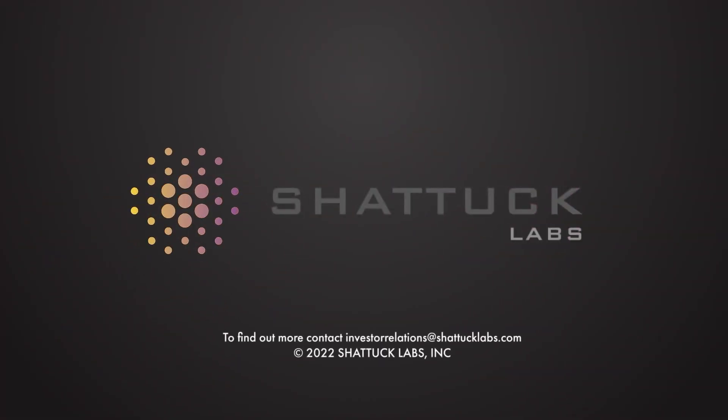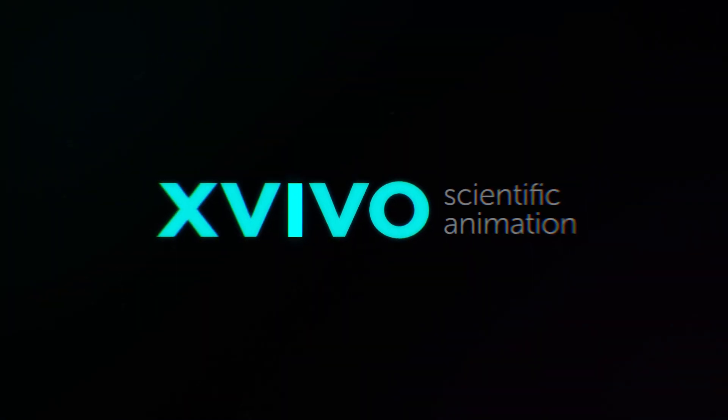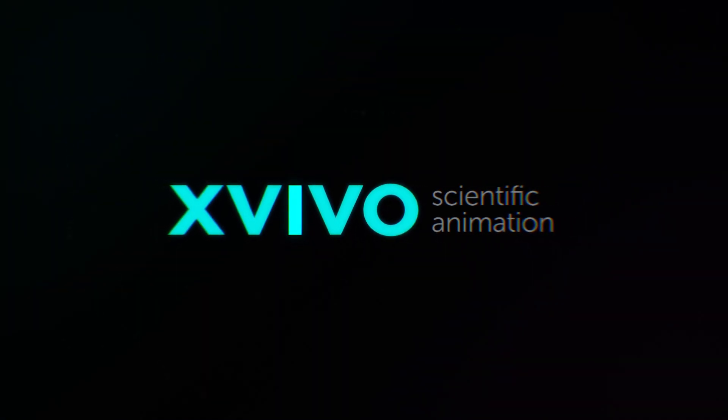To find out more about Shattuck Labs or the ARC platform, contact Investor Relations at shattucklabs.com.